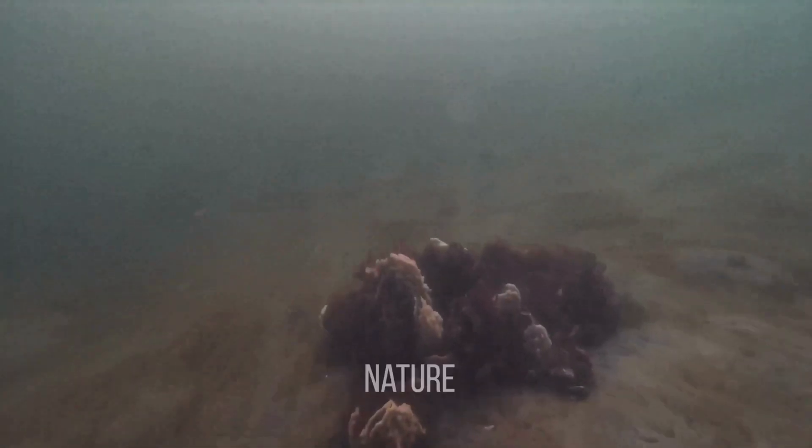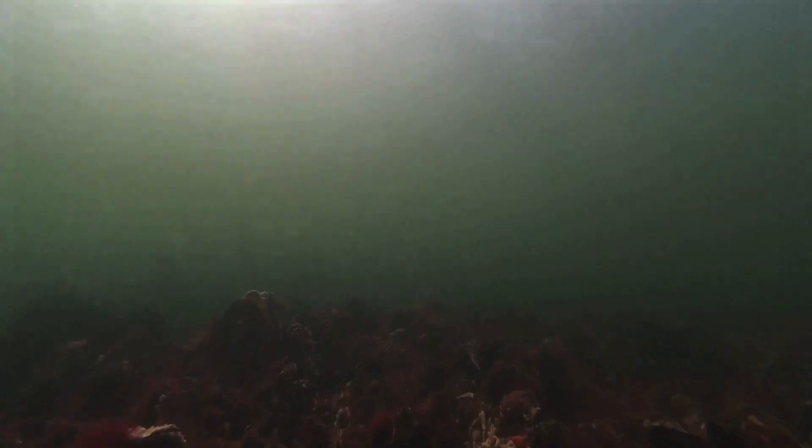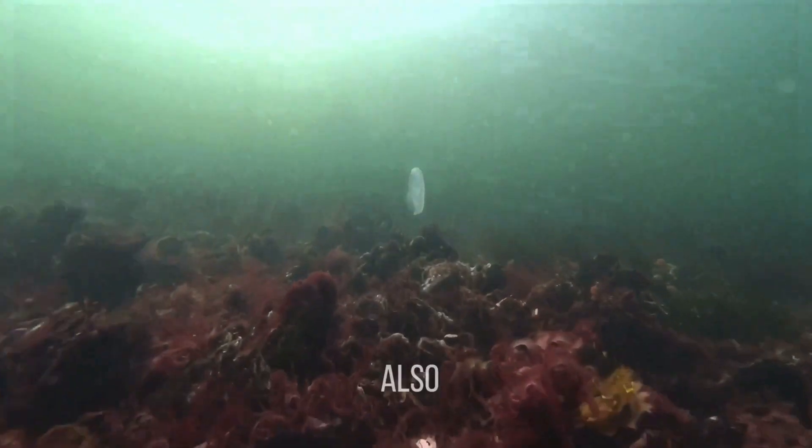Normally seaweed doesn't occur naturally in the Netherlands — it arrived because of ships and similar activity. After the Netherlands built a lot of dikes, the seaweed had a livable space, because seaweed needs a hard surface on the ground to grow on. Normally, as you can also see in this video, the Netherlands has a lot of sand at the bottom of the sea.